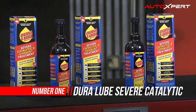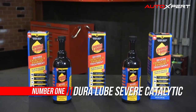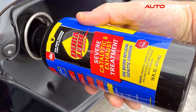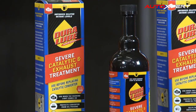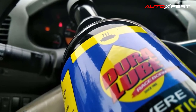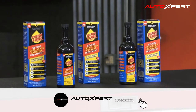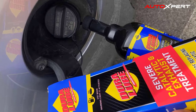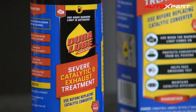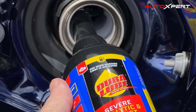Number one: Dura Lube Severe Catalytic Cleaner. Dura Lube Severe Catalytic and Exhaust Treatment (16 oz) is formulated to protect and treat the catalytic converter and exhaust system from oil poisons. This will aid in reducing the carbon footprint of your vehicle, improving overall performance, and increasing fuel efficiency. Use it before replacing your catalytic converter — it helps pass emissions control tests. Directions: add the full bottle into 60 liters (16 gallons) of fuel, or 30 ml per 3.8 liters (1 oz per gallon). Lasts up to three months or 5,000 miles, whichever comes first.